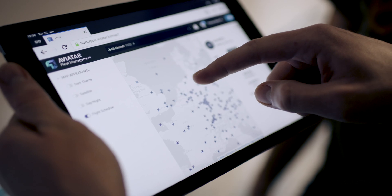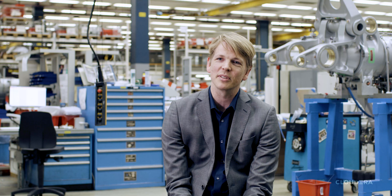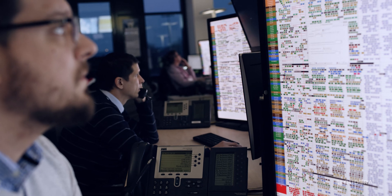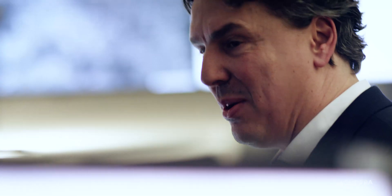Aviatar is the platform for the airline industry to leverage the ever-increasing amounts of data produced by aircraft nowadays. What makes Aviatar unique is that it is the only independent platform that enables our customers to have full control of their own data.